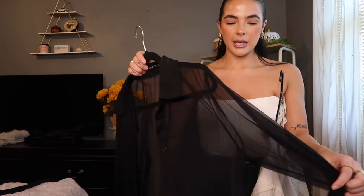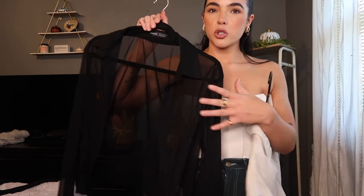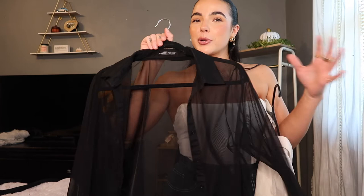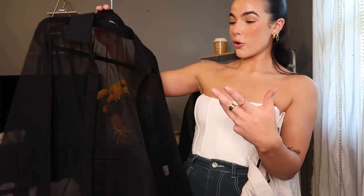The next button-up I want to show you is kind of underrated — it's a sheer button-up. Super classy, elegant, and at the same time a little bit risky because you could wear a full-blown tank top underneath, or with a little bralette you could button it up all the way and it's just like a little bit of sexiness. You can wear it so many different ways. I've been wearing it so freaking much lately.